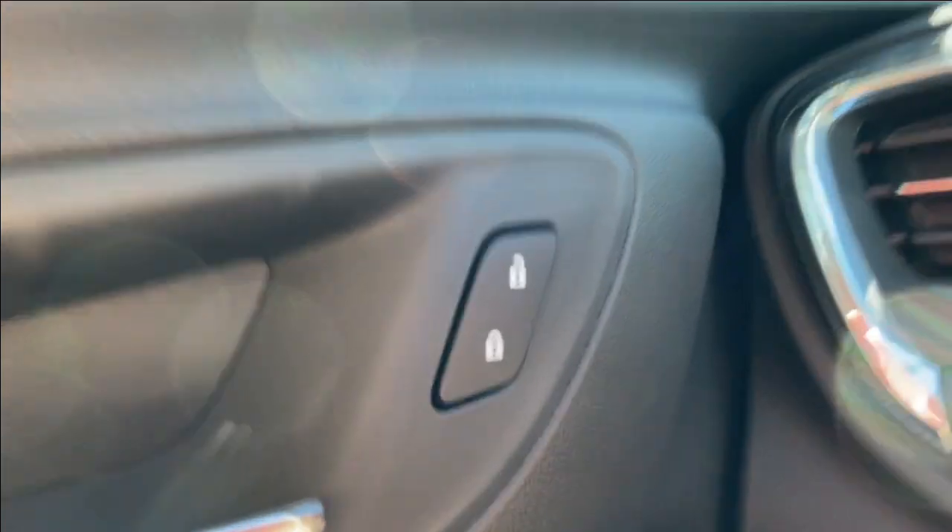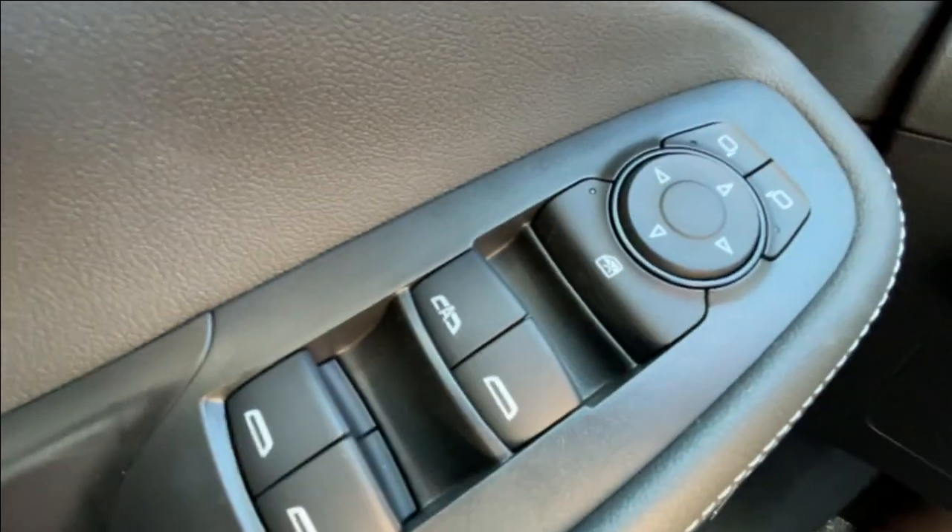Taking a look inside the Encore GX, starting off on your left-hand side, we have the controls for your power locks, windows, and adjustable mirrors, as well as automatic headlights.